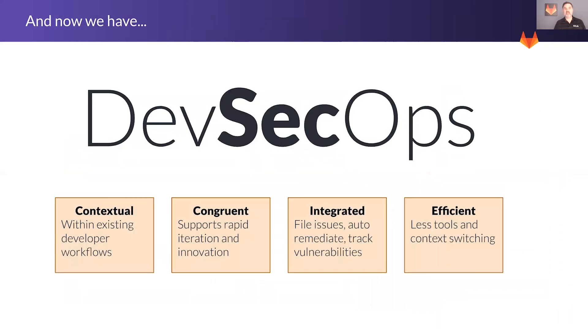Put all of this together, and you really get DevSecOps — security as a part of DevOps — so you have speed and security working together. It's contextual, actually within existing developer workflows. Rather than having lots of separate tools, everything in one tool. It's congruent, supporting rapid iteration and innovation, which is critical for remaining competitive in the marketplace. It's integrated — developers and security teams can file and manage issues, auto-remediate vulnerabilities, and track vulnerabilities across the entire lifecycle. And it's efficient, with fewer tools and less context switching, and less handing off of things between teams.